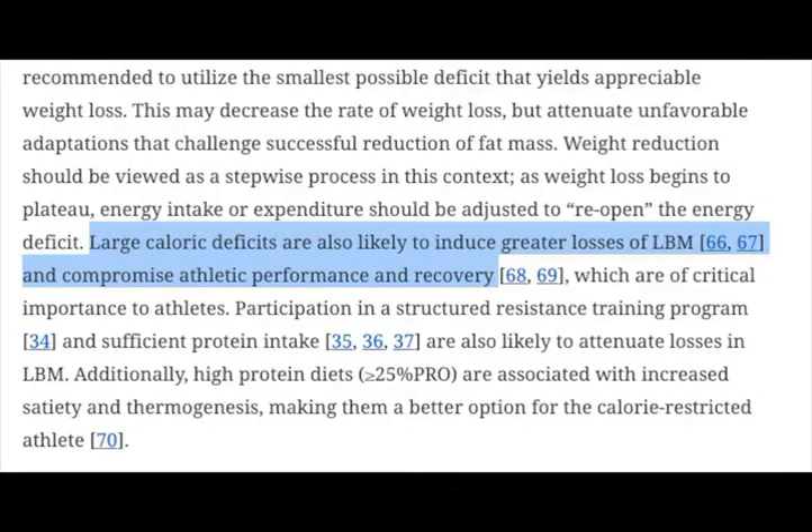Finally, you want to lose weight gradually instead of all at once because that will help you keep it off, and large calorie deficits will compromise your performance and recovery. Make sure you're losing weight before your competition season, not during, and make sure you're well fed for your high intensity workouts so you can get the most out of them.